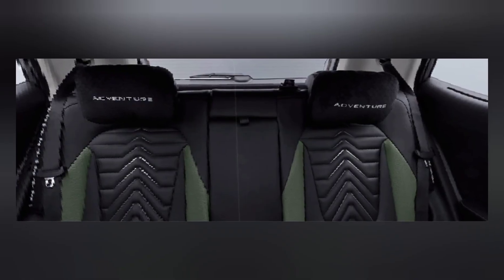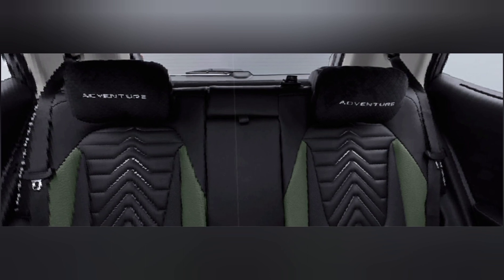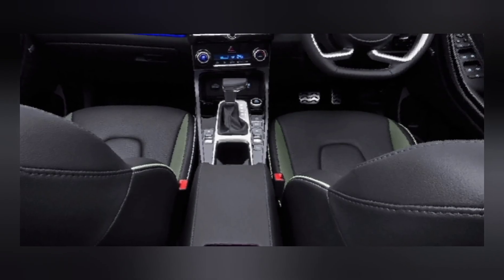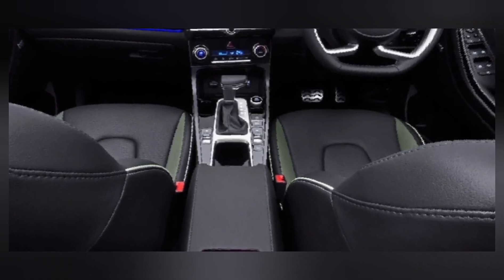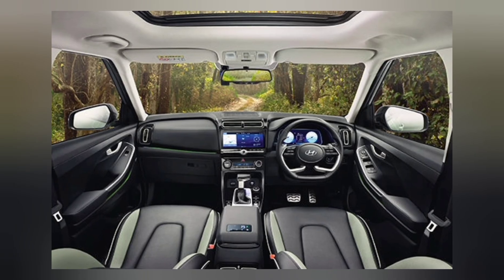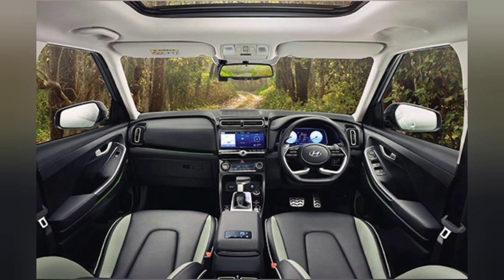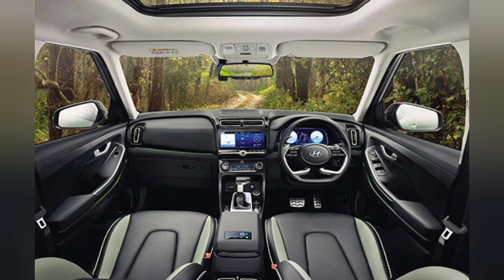Stepping inside, the interior of the Adventure Edition is a testament to Hyundai's commitment to detail. The all-black cabin is adorned with tasteful sage green inserts reminiscent of a lush mountain landscape. The unique Adventure Edition seats are a visual masterpiece, further reinforcing the connection to nature and the great outdoors.